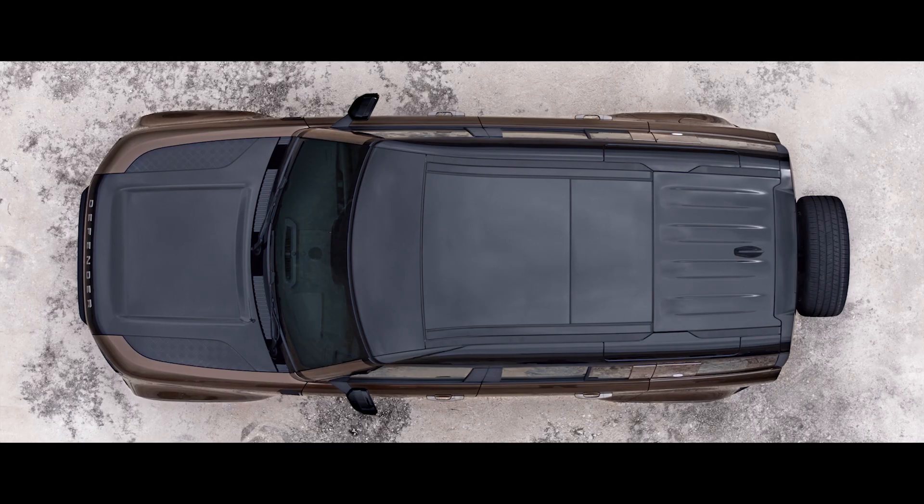The 3D surround camera provides 3D viewing perspectives from around the vehicle on the touchscreen that are otherwise impossible to obtain without getting out of your Defender. And to make life even easier, the Activity Key now acts as a normal car key, allowing you to unlock and start your vehicle.